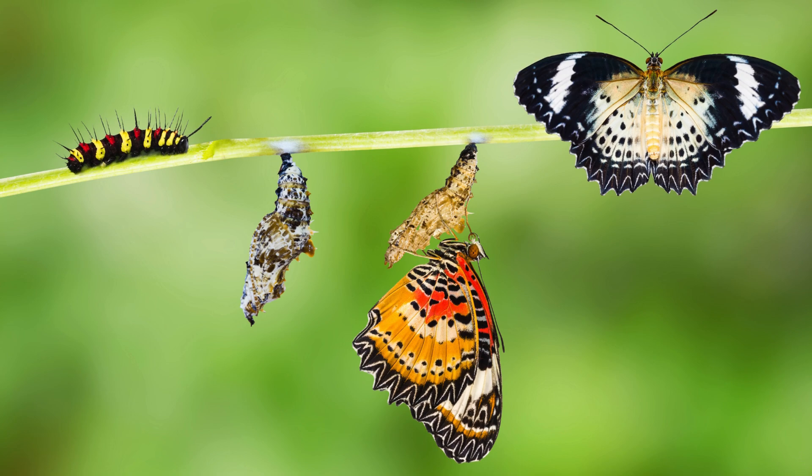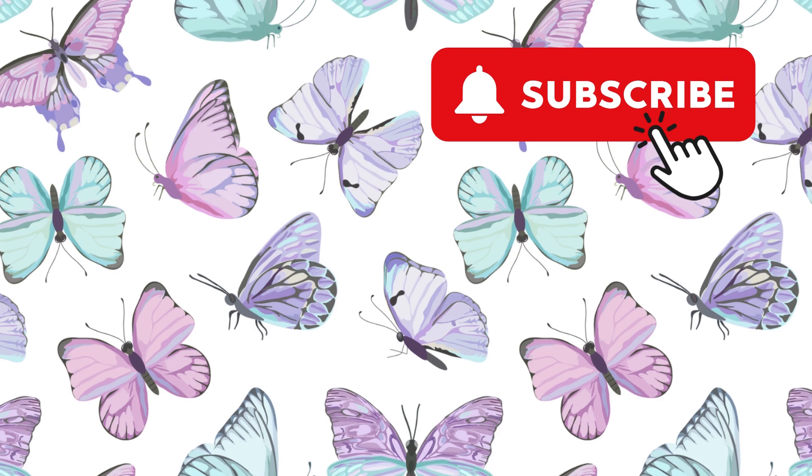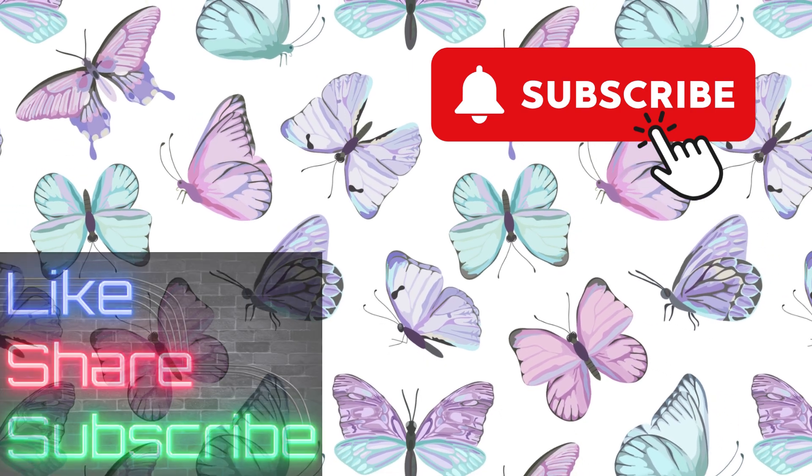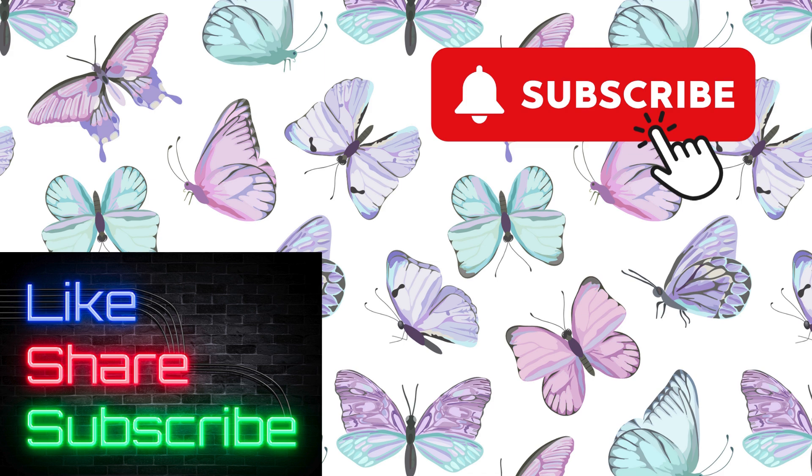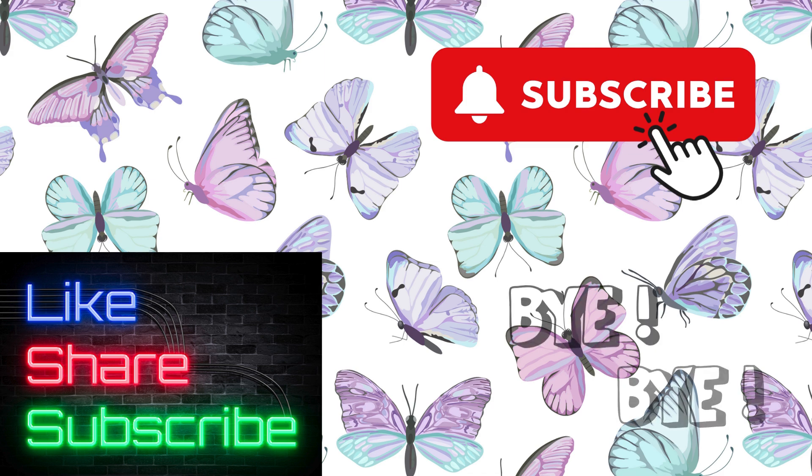Thanks for learning with me, friends. Thanks for exploring the life cycle of a butterfly with me. Remember to like and subscribe for more fun and learning. See you next time, bye bye!